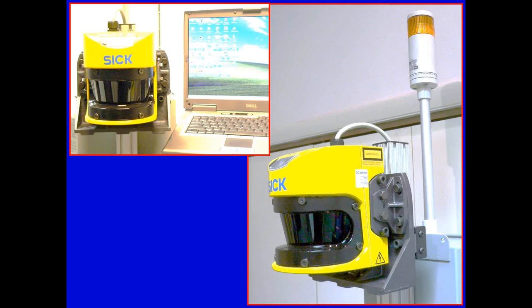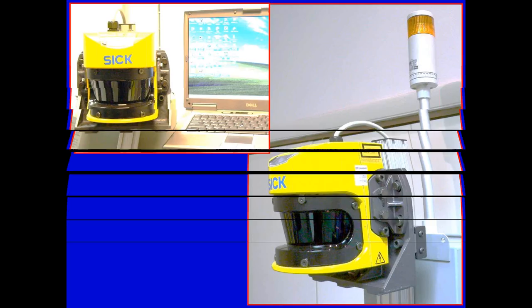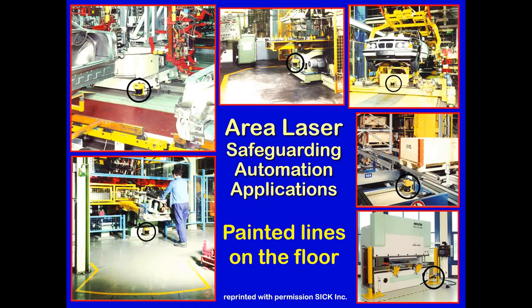Area laser scanners began appearing in automation situations in the 1990s. In some installations, a line is painted on the floor showing where the detection pattern comes out from the laser scanner, so workers know not to step inside and accidentally trip the system. Applications include both area guarding (horizontally mounted) and access guarding (vertically mounted).